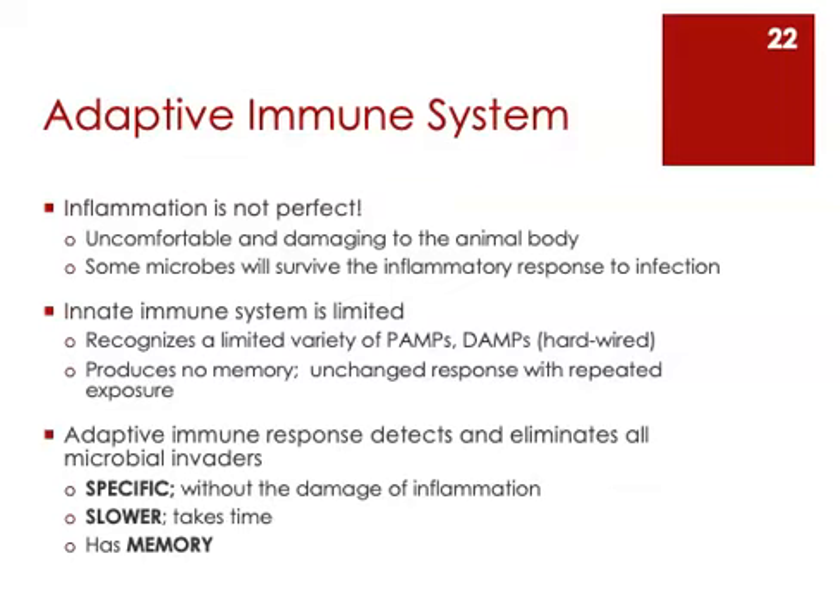Remember, we said there are a lot of PRRs on our sentinel cells, and they are able to recognize hundreds of PAMPs and DAMPs. But there are some that get missed — some PAMPs and DAMPs that are not recognized by those sentinel cells. The innate immune system produces no memory of the interactions it has with microbes. That system is only able to respond very generically, using the same response every single time it encounters a pathogen, even if it has encountered that pathogen before.